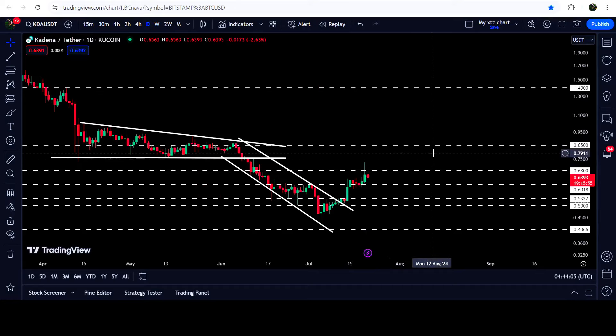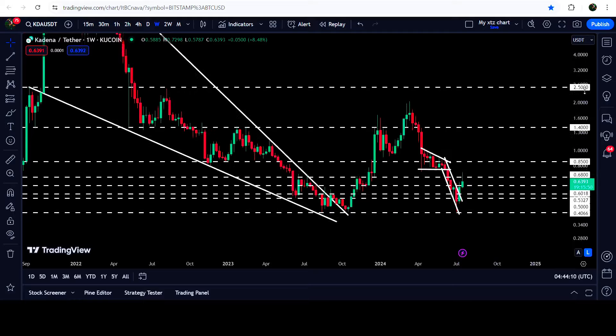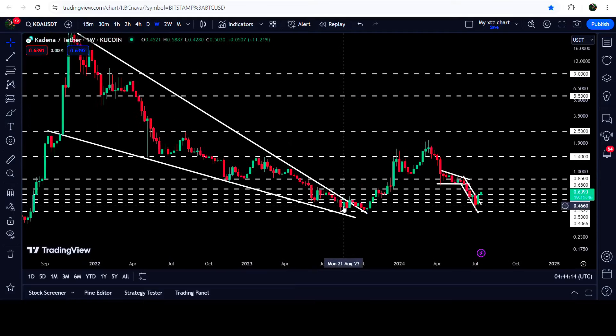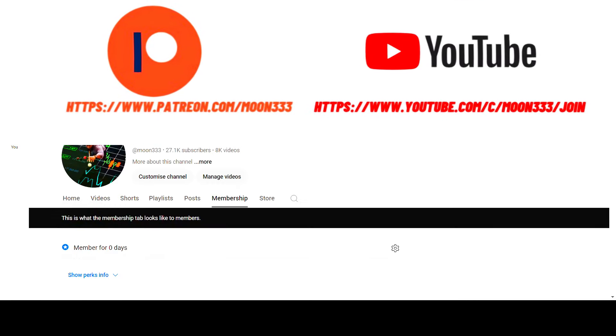In today's video we will analyze this move, and I would also like to show you once again this very massive breakout that has happened on the weekly time frame chart from this big and long-term falling wedge pattern.